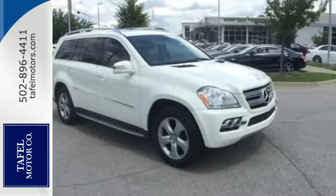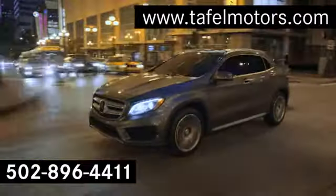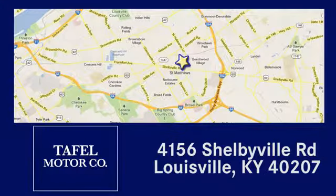You need to see it to believe it. Take it for a test drive today. Visit us online at TafelMotors.com, or call or stop in at 4156 Shelbyville Road in Louisville. A memorable experience awaits.